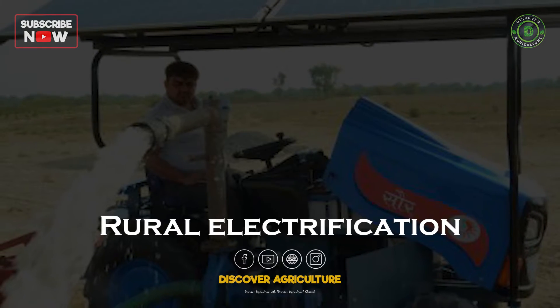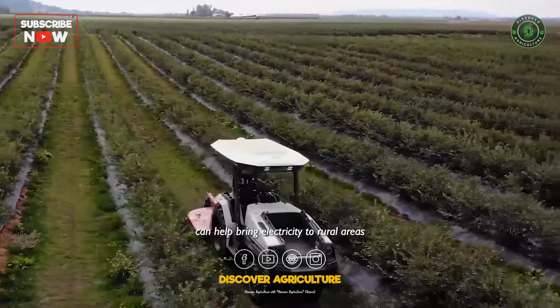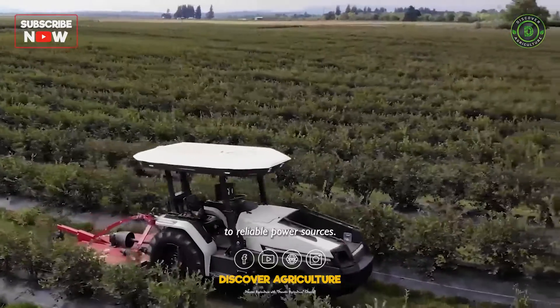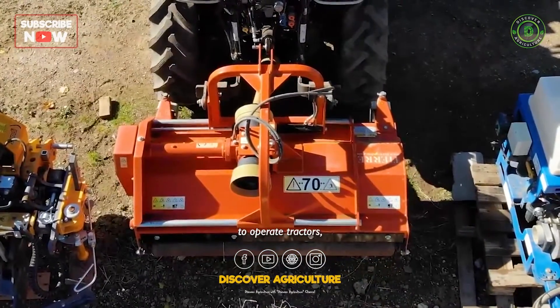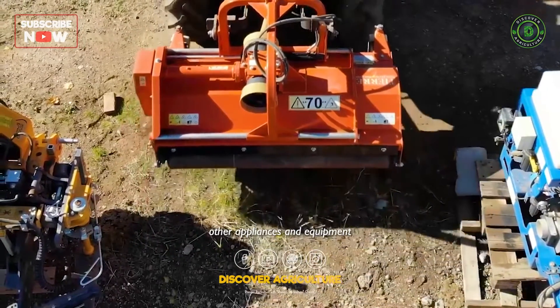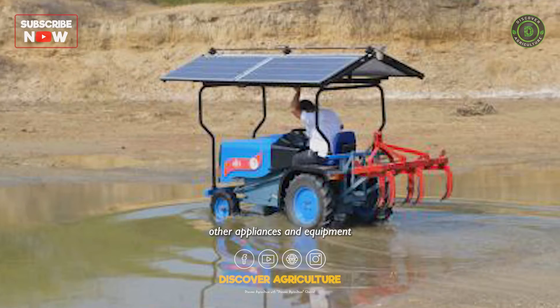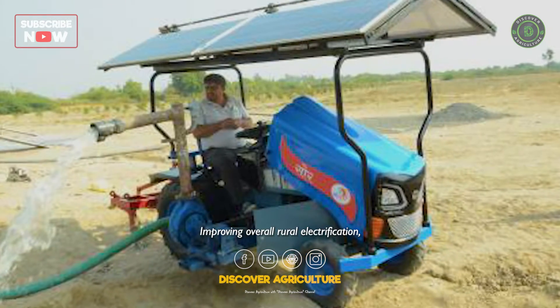Rural electrification: solar-powered tractors can help bring electricity to rural areas that may not have access to reliable power sources. By using solar power to operate tractors, farmers can also use the same system to power other appliances and equipment, such as pumps and lights, improving overall rural electrification.